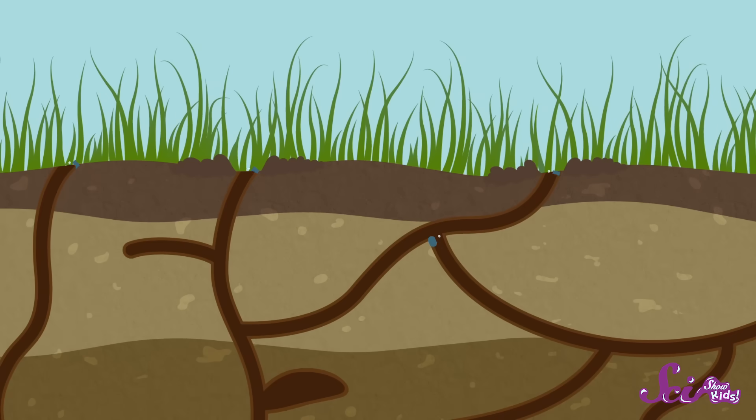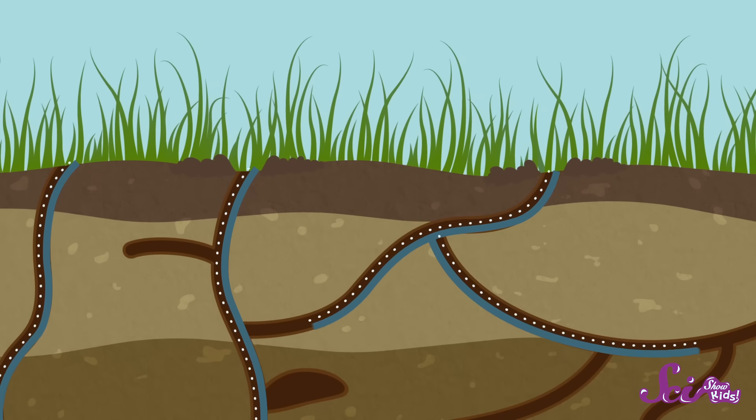But maybe the coolest thing about earthworms? As they munch through the soil, they actually make the soil better for the rest of us. The tiny tunnels that earthworms make as they wiggle through the dirt help bring water and air deep into the ground. And that makes it easier for other living things, like plants and fungus, to live in it. Plus, as earthworms break down all those dead plant parts, they help spread around all the nutrients that are in them, to make food for new things to grow.